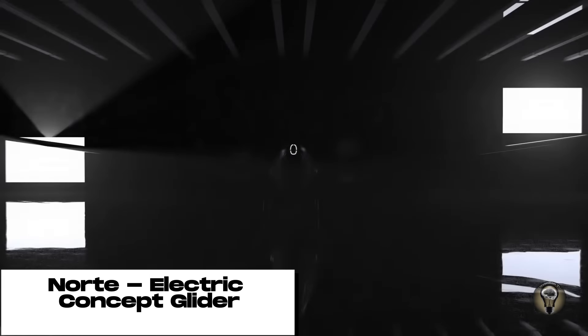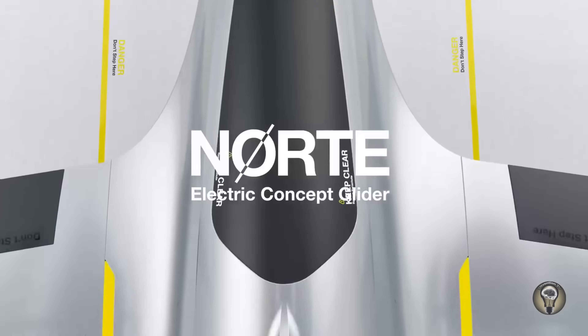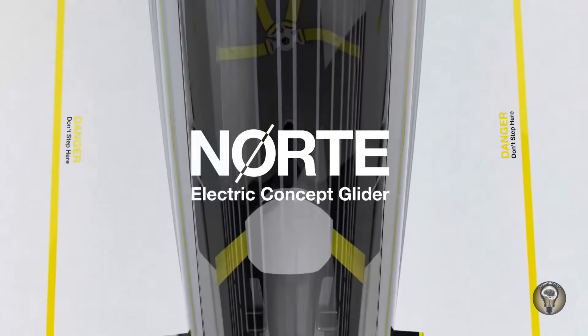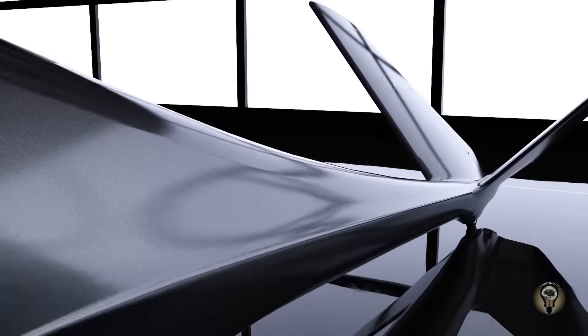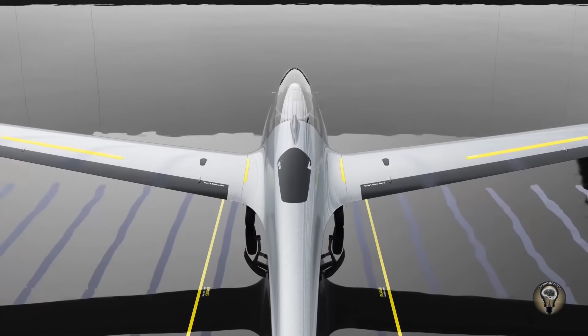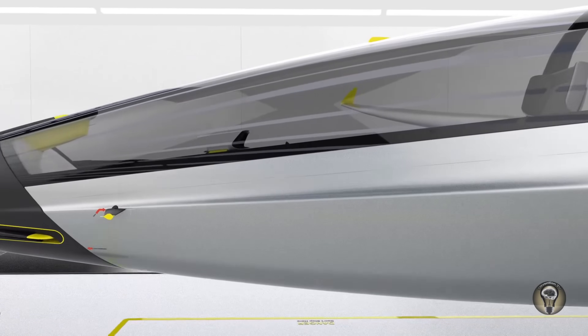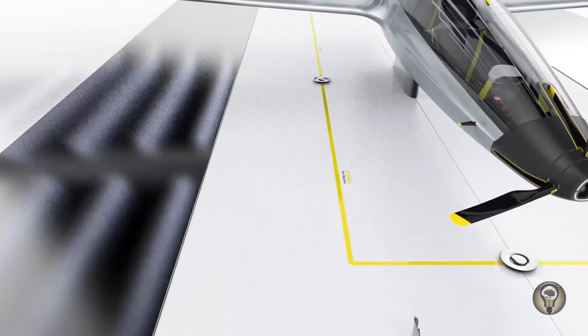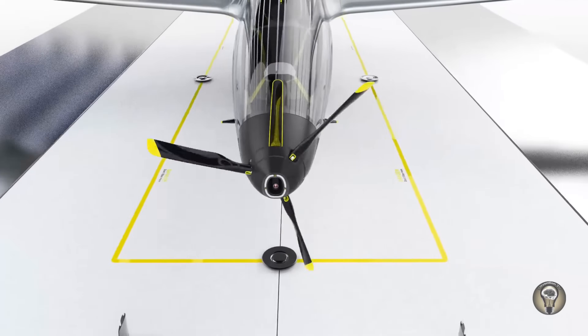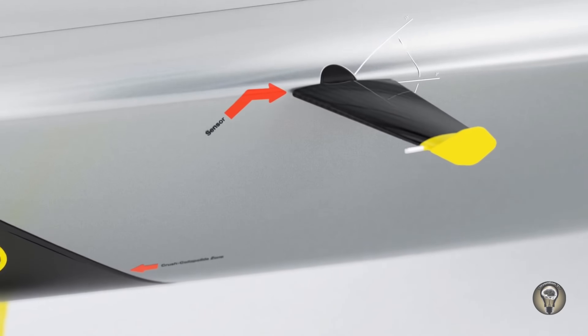The Norte Glider is a two-seater electric-powered flying car that can take off and land vertically. It has a range of up to 1,000 miles and can reach speeds of up to 200 miles per hour. The Glider is still in development but has already made several successful test flights. It uses a combination of electric motors and propellers to generate lift and thrust — the propellers are located on the wings and tail and can be tilted to provide vertical lift for takeoff and landing.